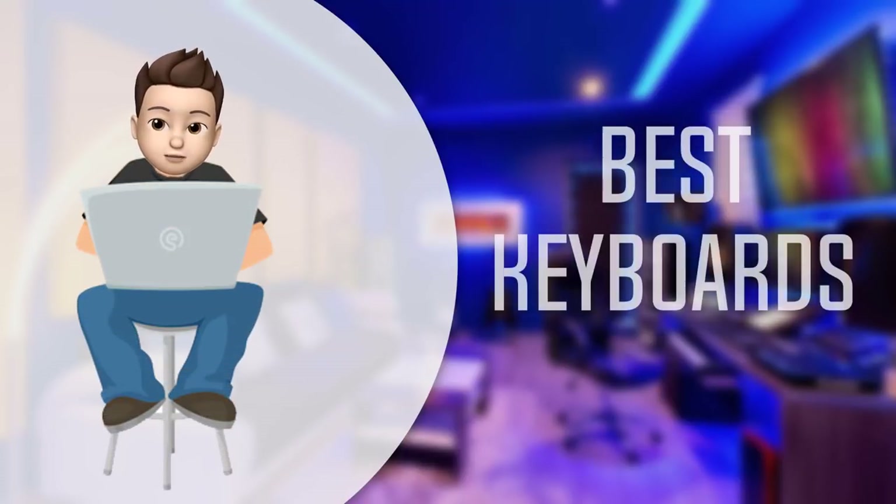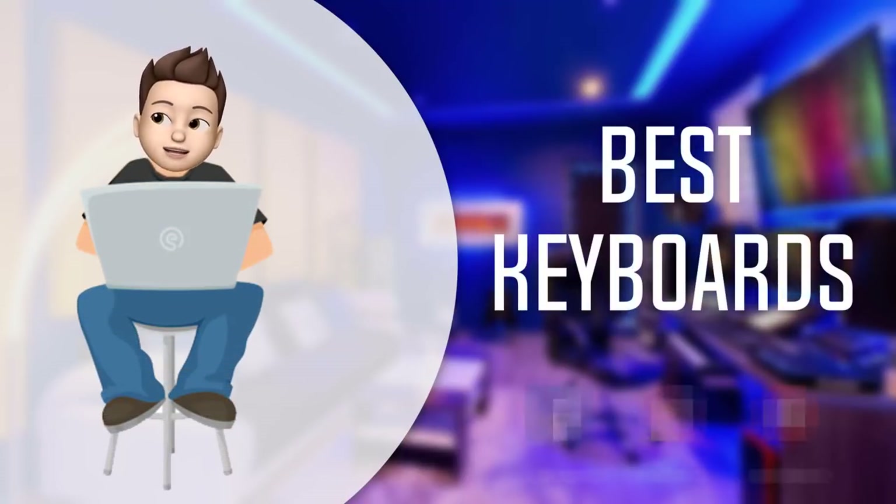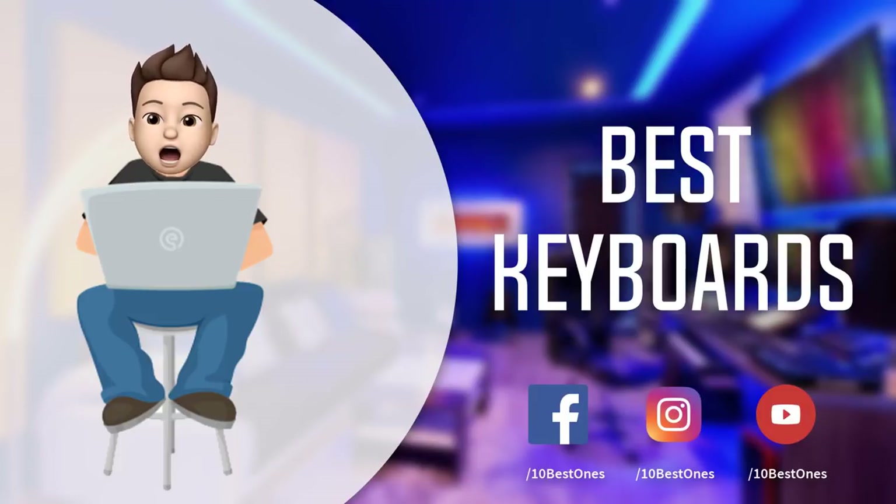In this episode of 10 Best Ones, we are going to check out the top 5 best keyboards in 2018. I made this list based on my personal opinion and I tried to list them based on their price, quality, durability, and more. If you want to see the price and find out more information about these keyboards, you can check out the links down in the description and the comment section below.